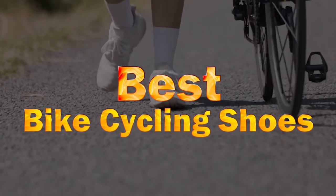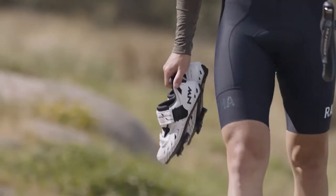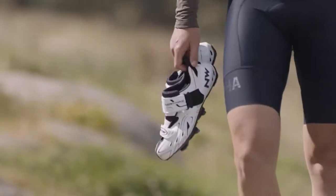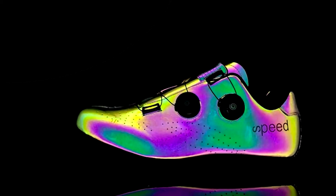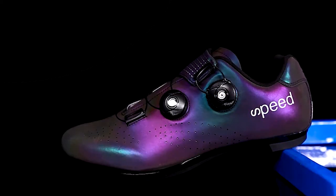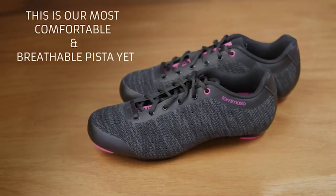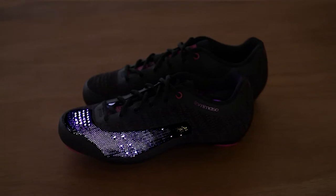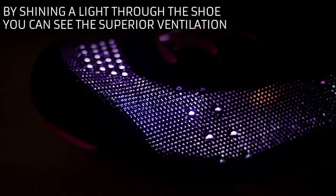Best Bike Cycling Shoes. A good pair of cycling shoes is an essential piece of kit for anyone who is serious about riding. But the best shoe for you will vary depending upon the type of cycling that you do. Choosing the right model at the best price can be tricky. This guide is designed to help you hunt down a perfect pair for you at the right price point.